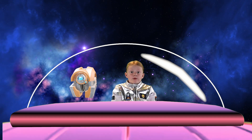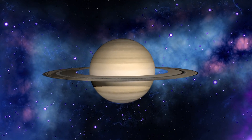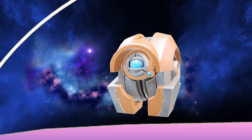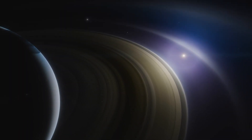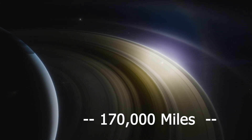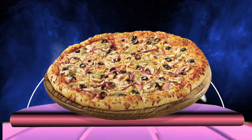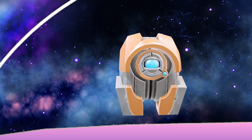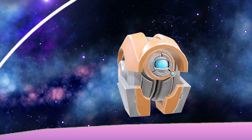Whoa! Saturn is ginormous! It looks like a big golden hula hoop! Saturn is so big that over 700 Earths could fit inside it. And those rings, they're over 170,000 miles wide, but only about 30 feet thick. That's like a giant pizza with extra cheese! And a super thin crust! Exactly, Captain! But only instead of cheese, it's made out of icy particles.